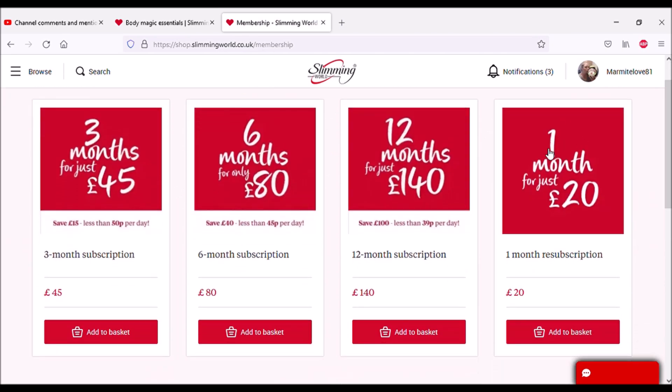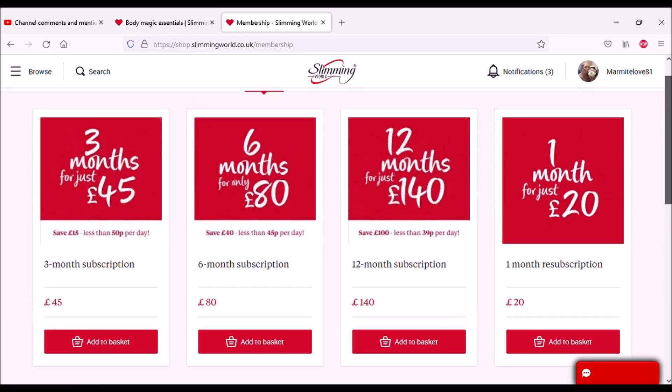So this is the membership I'm on — it's for members, one month for £20. You've got all your different options there. I guess as mine runs out I'll probably get a reminder from them and then I can renew.